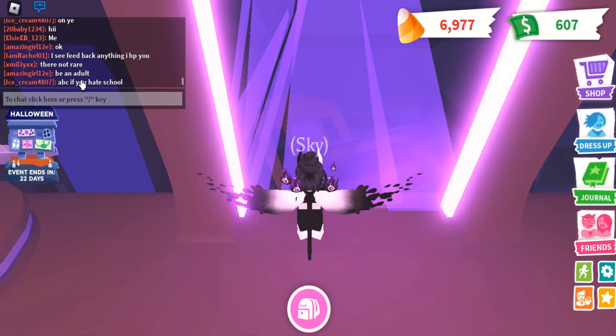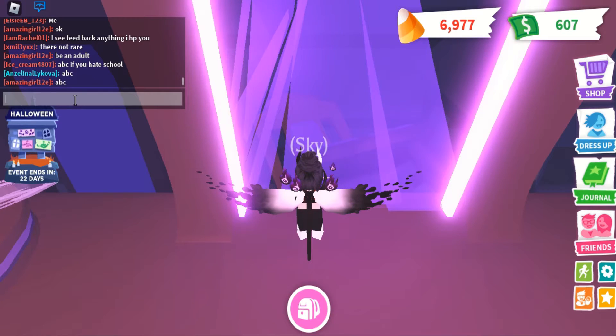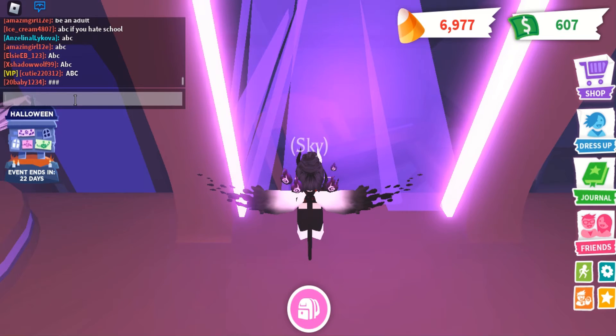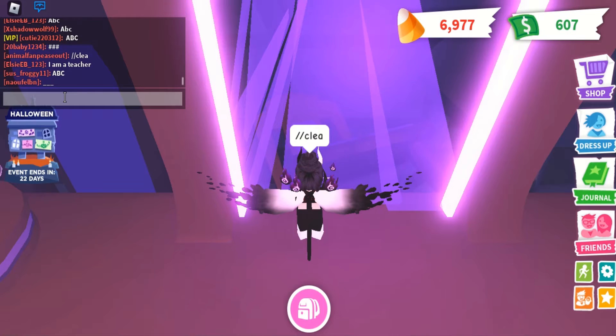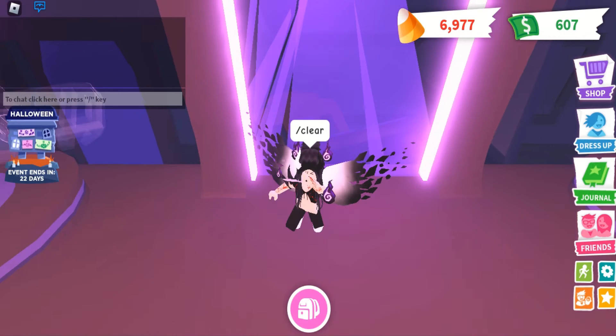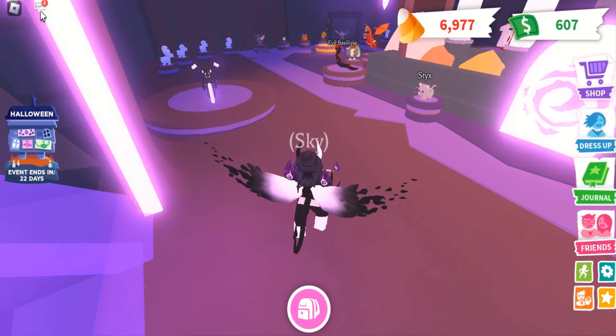As soon as you come in, you see this thing which I cannot help but move. Someone said 'ABC if you hate school.' Little life hack for you guys: slash clear. Someone just said 'I am a teacher.' Oh, that's mean. Anyway, I just cleared the whole chat so now no one knows what people are talking about, because that teacher is probably mad.